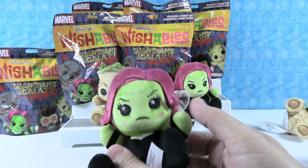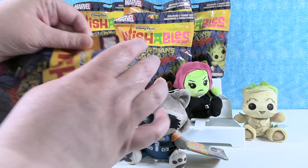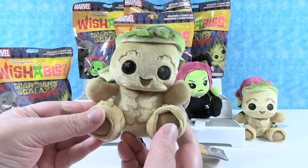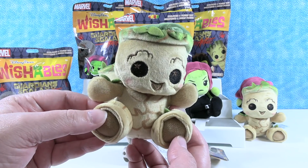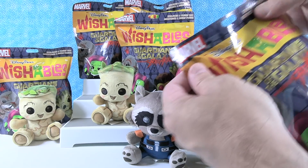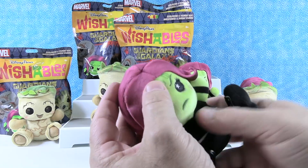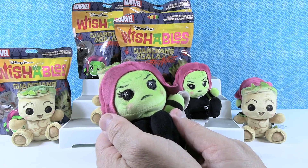A Gamora duplicate. We still need Drax and Star-Lord. Oh no, it's another Groot! It's going to be the Groot video. That's okay — I don't mind getting duplicates of Groot because we can make a forest. I can pretend they're Ents from Lord of the Rings. Oh no, another Gamora! So it's Gamora and Groot — it's the G video. Gamora and Groot, what's up G? It could be like a music video.